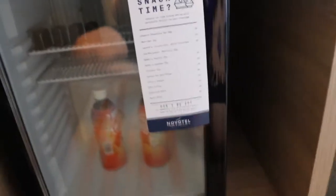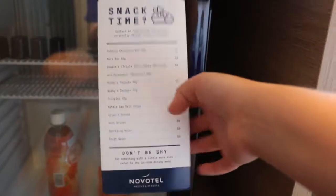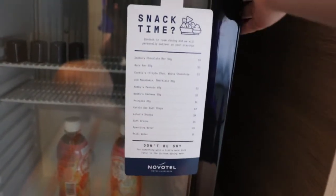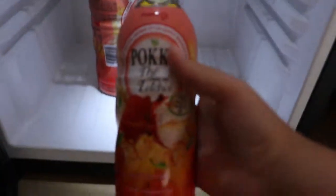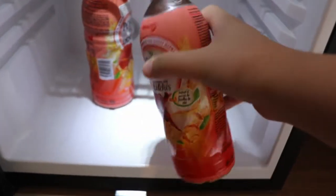Down here we have the fridge. In comparison to normal mini bar fridges, there is nothing in it, so you do have to order from the hotel if you want stuff. In here automatically there will be some milk. And I do recommend these — it's Pocker iced lychee tea. It is amazing. I love it. Ten out of ten, I recommend it.